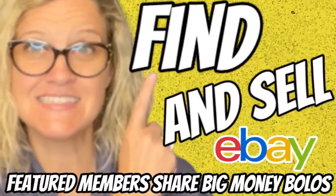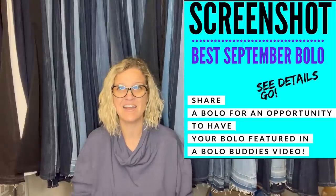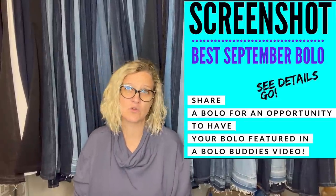Hey Bolo Buddies, thanks for watching. In this video, we are gonna talk about big money bolos — items to be on the lookout for, items you can buy low and sell for a profit. This is my Facebook group, and I'd love for you guys to join if you haven't already and come share your best October bolo. We are talking about items that sold in September for big money. I posted this in my Facebook group and invited everyone to share a big money bolo. I'm gonna tell you where they got it, what they paid for it, and what it sold for. Let's get started!